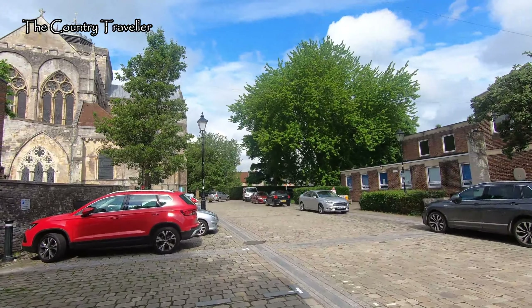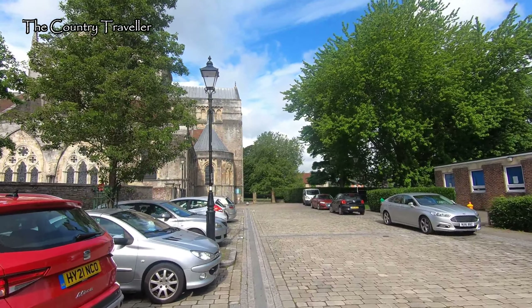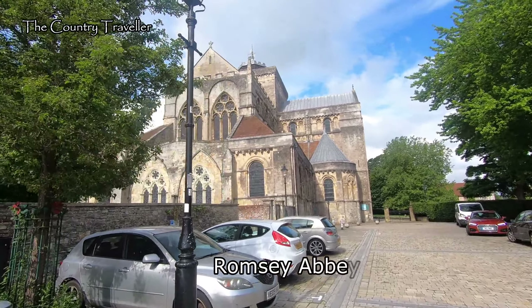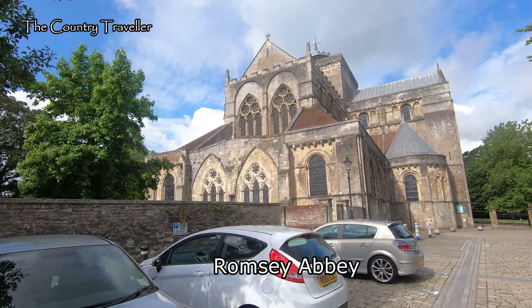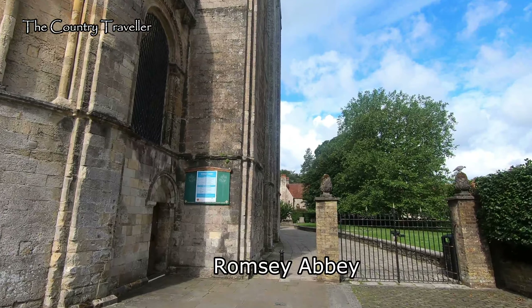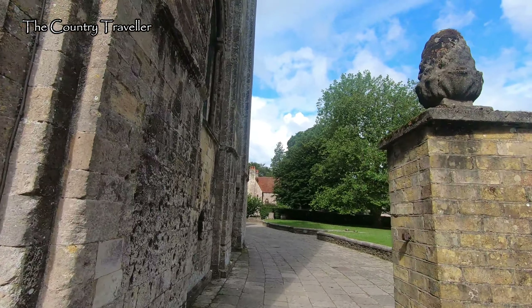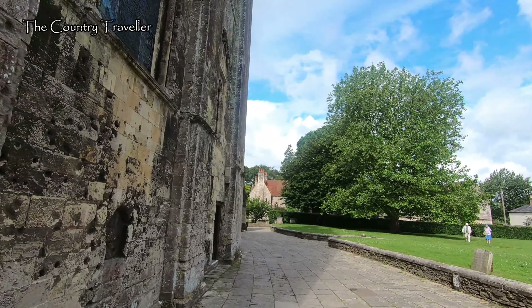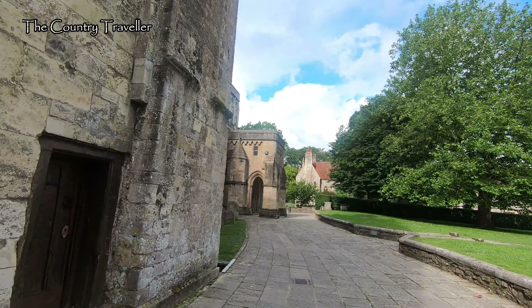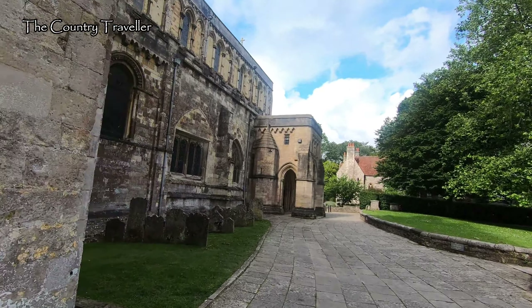We've crossed the road now and this impressive building is Romsey Abbey. This is the parish church of Romsey. It was built by the Normans in the 12th century on the site of a previous Anglo-Saxon church. It was a nunnery until Henry VIII disbanded the monasteries and priories and confiscated their lands and property. The town purchased the abbey buildings from the crown in 1544. It cost £100.